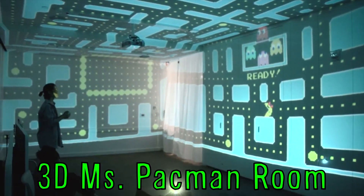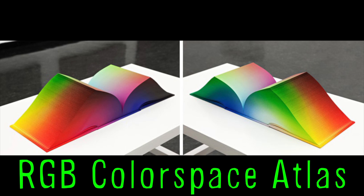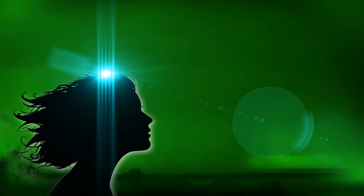A 3D Ms. Pac-Man room and the RGB Color Space Atlas is a book containing every single color in existence. Vsauce, Kevin here. This is Mind Blow.